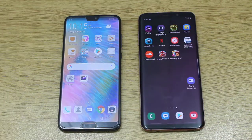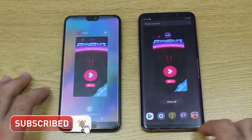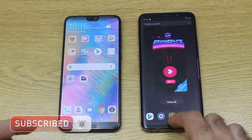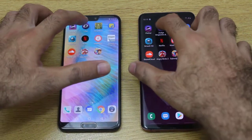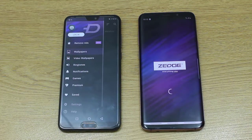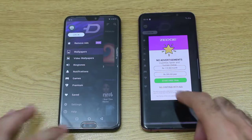In the background there is nothing else besides the application I just opened. Now moving on to the next application, Zedge — and yes, we have a winner. Finally the Huawei P20 Pro is back in the race.